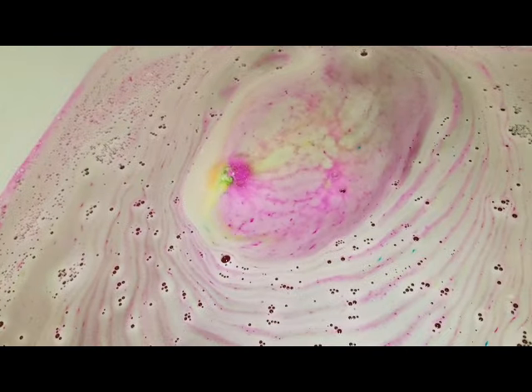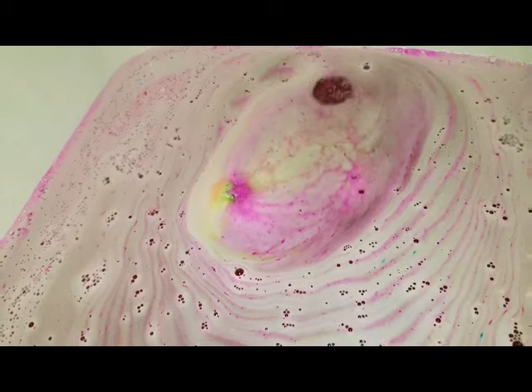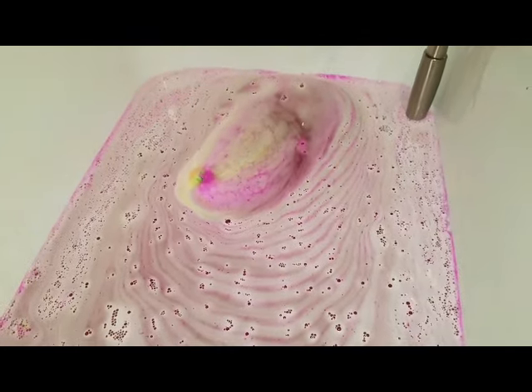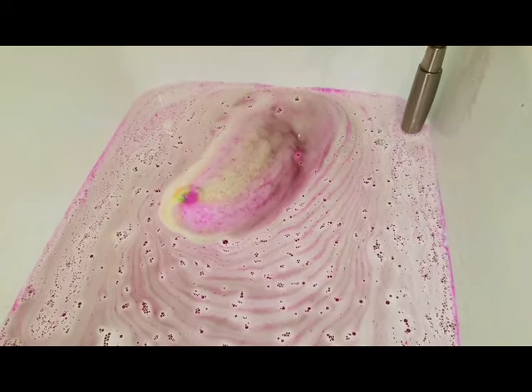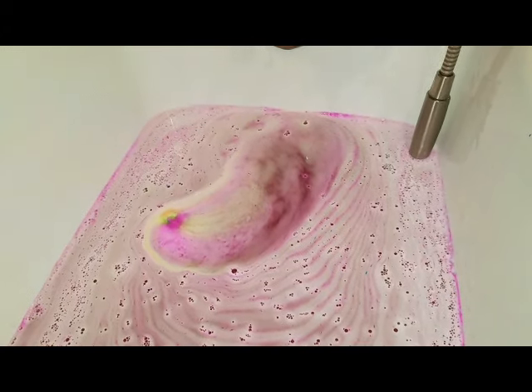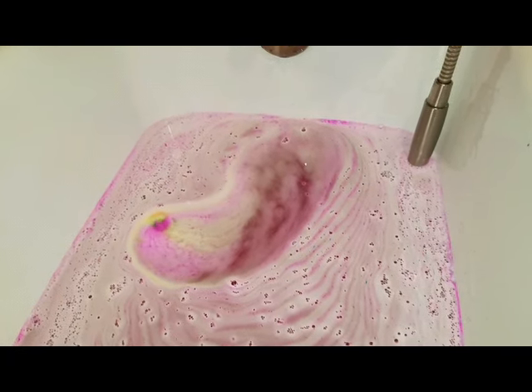Look how beautiful that is. Let's get the whole shot of the foaming aspect. Look at the pink and the green still in the foam. That is amazing. I love these bath bombs!